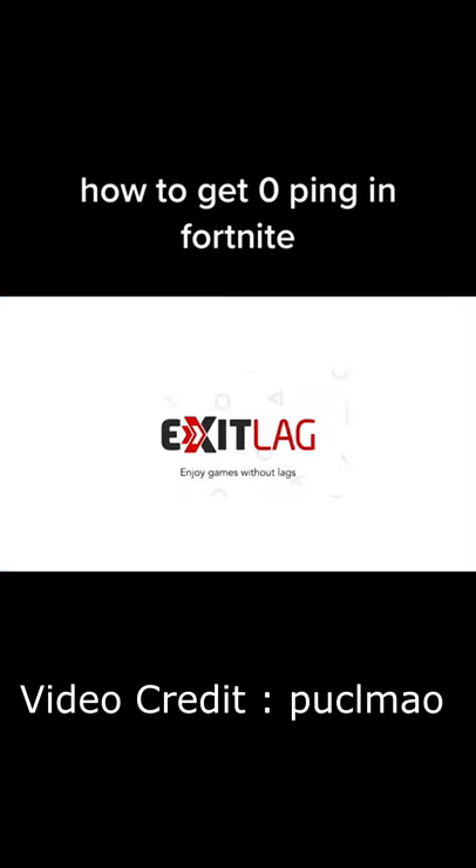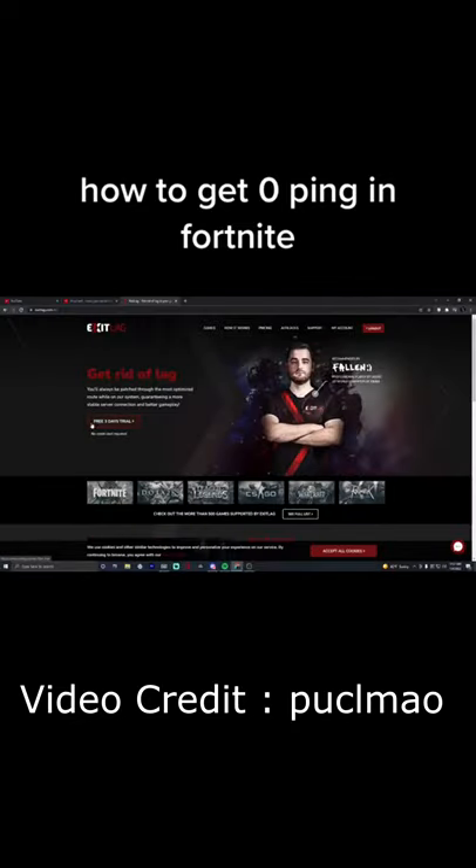This software is called Exit Lag, and to download it, simply navigate to the website and click Download. There is a free 3-day trial you can use.